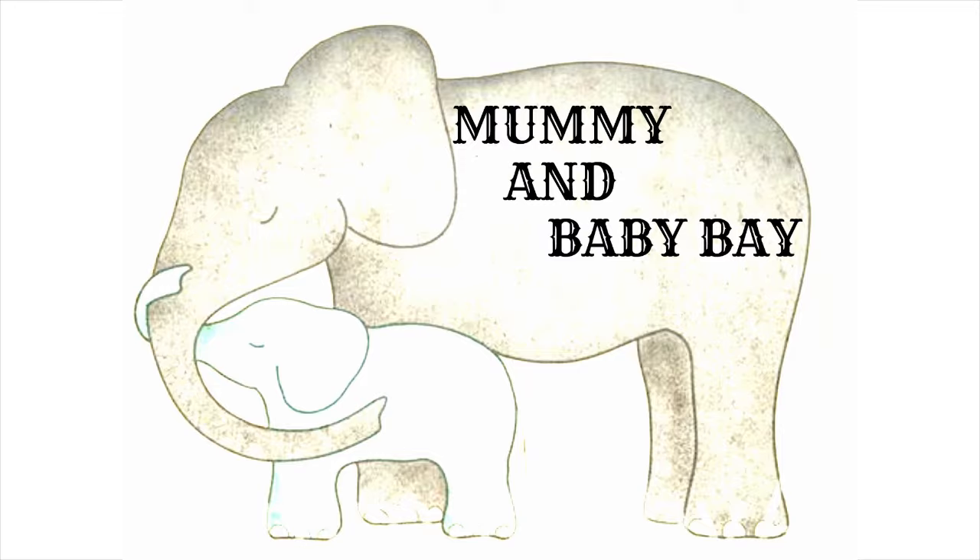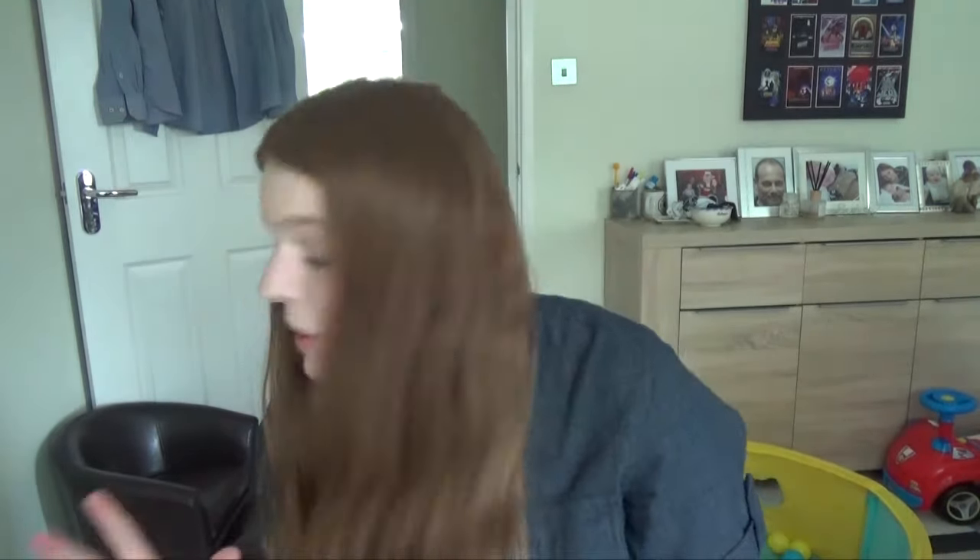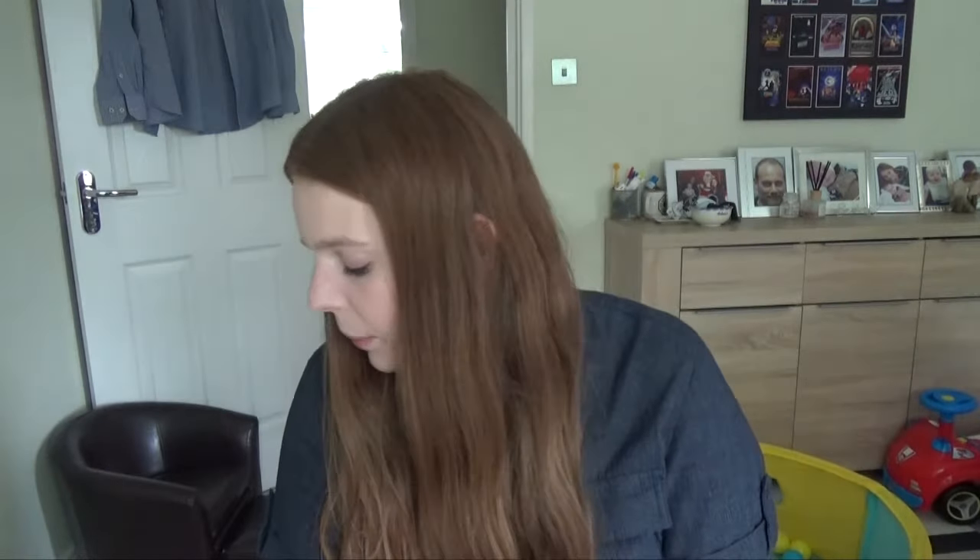Hello everyone, welcome back to my channel. Today I'm going to film a collective toddler boys summer clothing haul. I want to show you some of the stuff we've collected for Joshua over the last few months. A lot of it was bought for us as gifts so I won't be able to tell you the prices, but I'm going to try and link as much as I can in the description box. Some of it I won't be able to link as it's from Primark, which doesn't have online shopping.